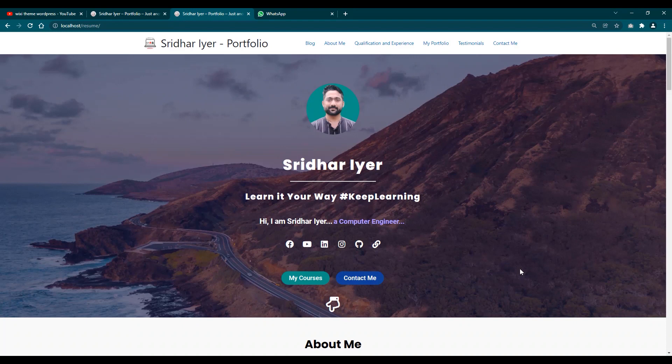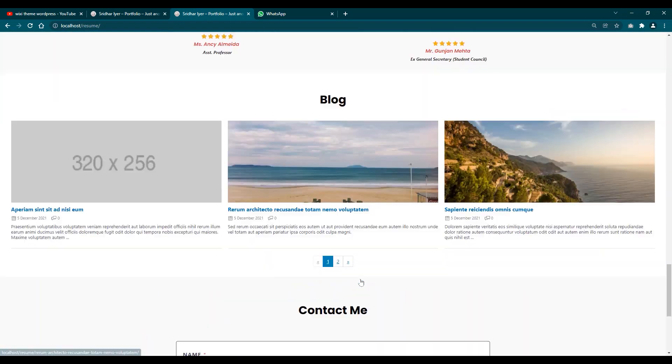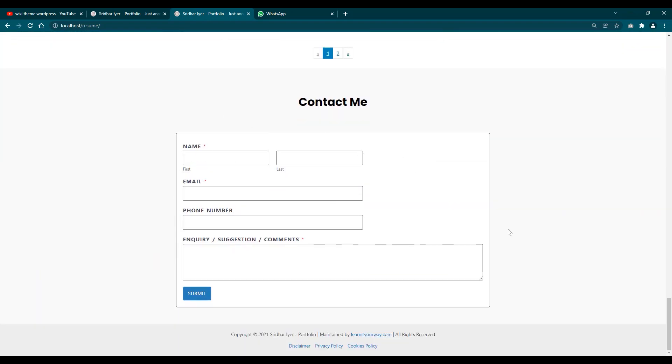Let us see how this beautiful website looks. It first begins with an intro section where you can add your own photo, a few lines about yourself, your motto or tagline, and some description in scrolling text, followed by your social media icons. Then you can add a few buttons — for example, in my case I have created a button for 'My Courses'. You can have buttons for your websites, projects, software, apps — whatever your niche is — and you can also add a contact me button.